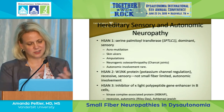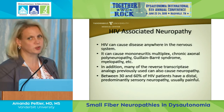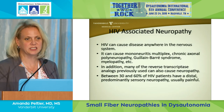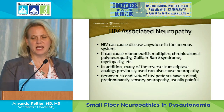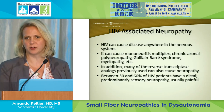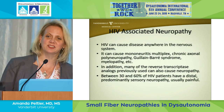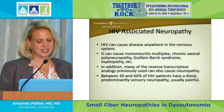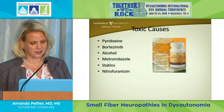HIV used to cause small fiber neuropathy partly from the drugs — early HIV drugs also caused small fiber neuropathy. The newer drugs don't do that but instead cause diabetes, so patients get neuropathy both from the HIV and from diabetes caused by the drugs. We still see a lot of HIV patients with nerve damage.